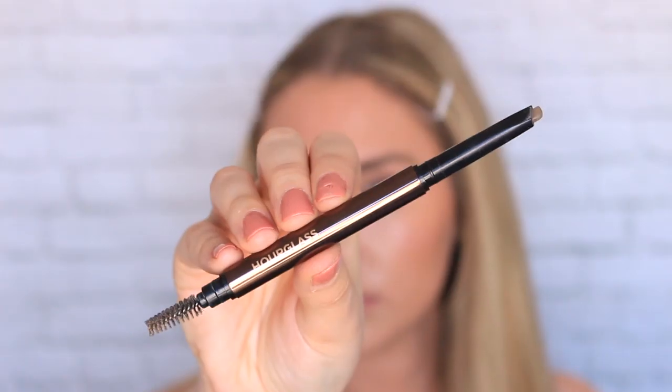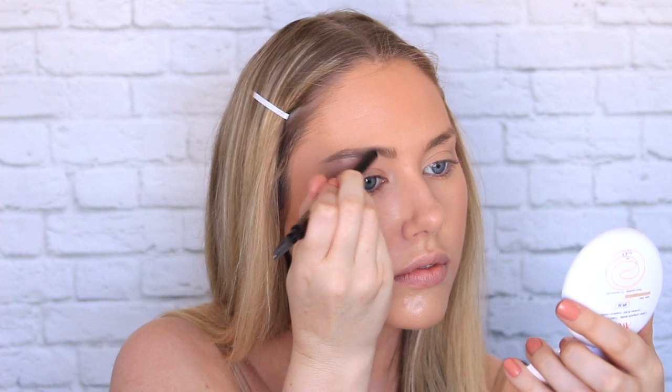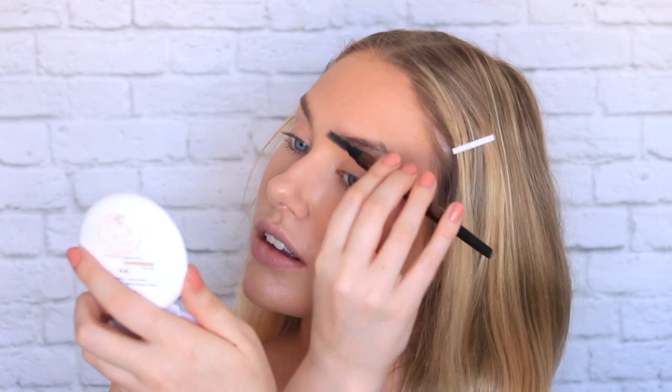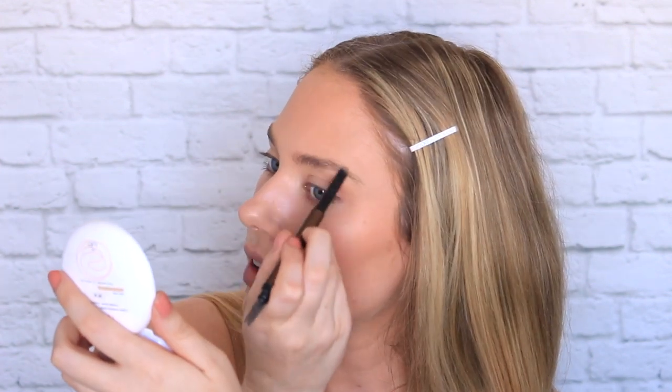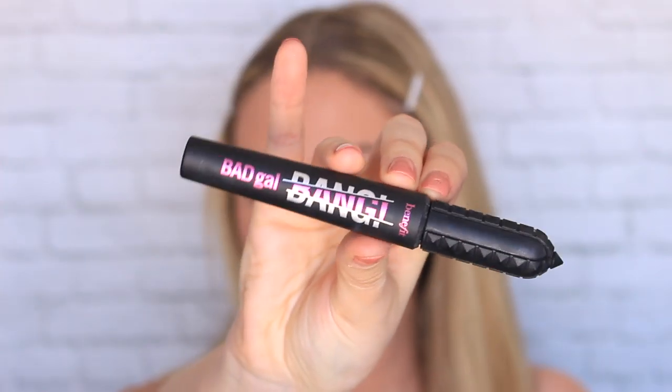Then I'm just going to take this eyebrow pencil and draw on my brows — a very, very natural brow, just filling in the gaps. Nothing too bold or intense, just a really quick fix up. It's really important to remember that we are not going for perfection here; we are going for a slightly enhanced version of ourselves, so don't worry if it's very rough. Next up, I'm just going to go in with a very light coat of mascara, just to make the eyes pop a little bit.